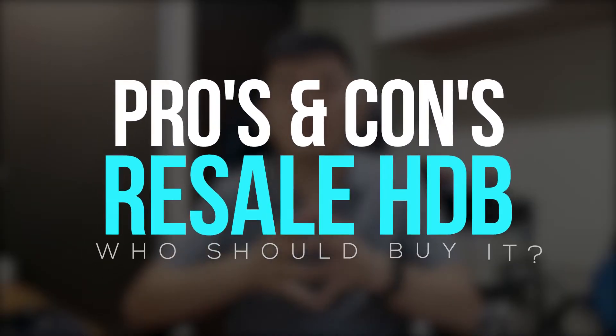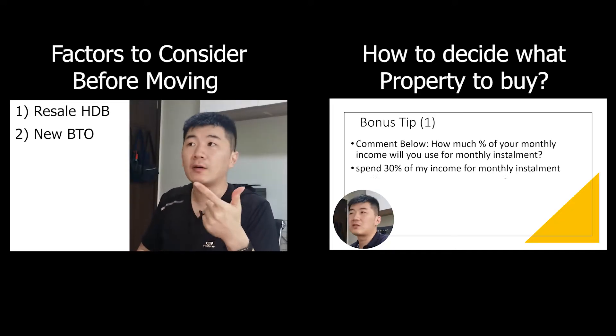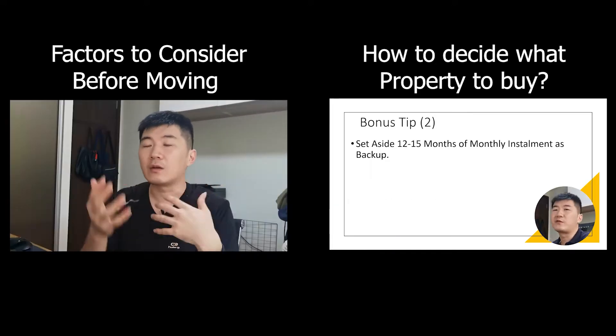I'm Caleb and in this video, I'm going to share about who should be buying a resale HDB and the pros and cons of it. Today's video is a continuation of my options after HDB MOP series. If you want to watch back the previous episode, I've included a playlist over here.